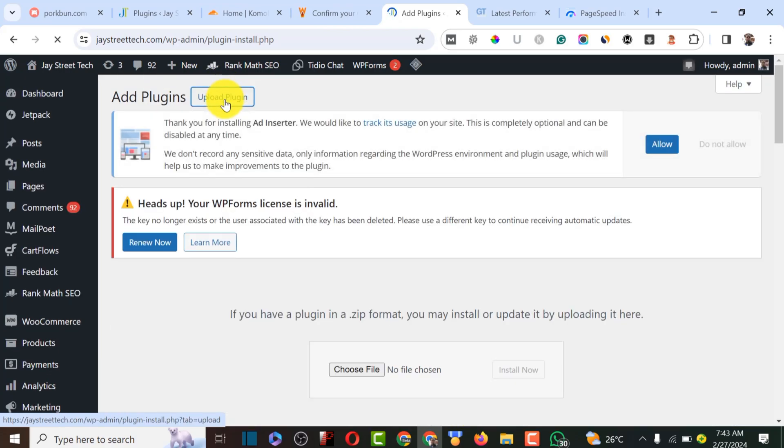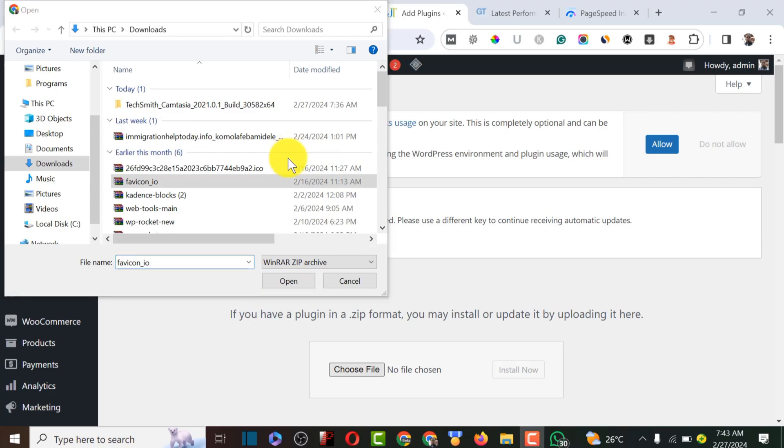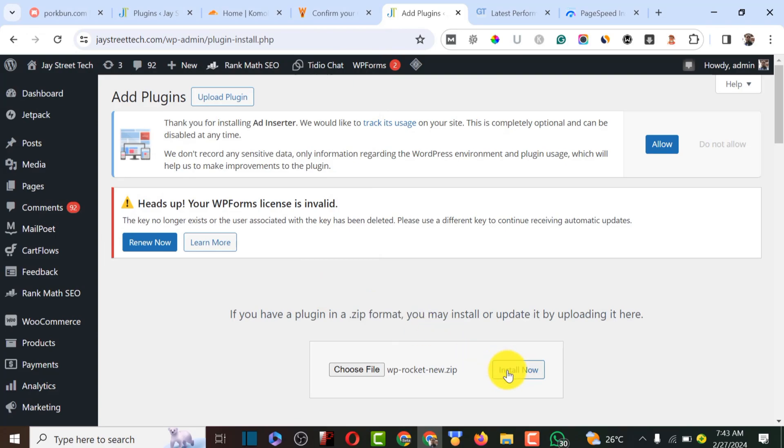I'll upload the plugin by clicking on the file upload area, locating the file I downloaded to my laptop, then clicking Open and Install.